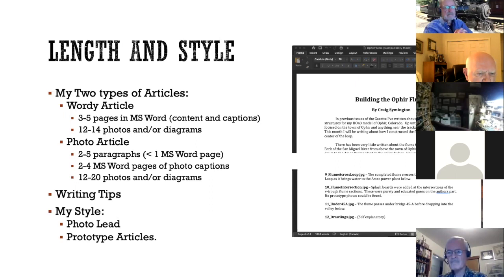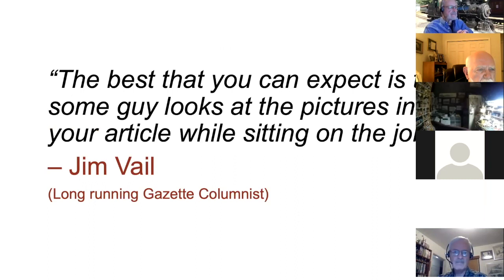As for my style: a photo lead, I like prototype articles, but Bob is interested in anything and everything — layout articles, construction articles, history articles, drawings. This advice was given to me by Jim Vail when I started out: the best thing you can expect is that some guy looks at the pictures while sitting on the john. As sarcastic as Jim was, I think he was actually quoting Bob Brown. So photos make the article — people flip through the magazine and look at the pictures. If they don't like the pictures, they're not going to read the article. It's not that hard now — certainly gotten a lot easier with digital cameras and smartphones.